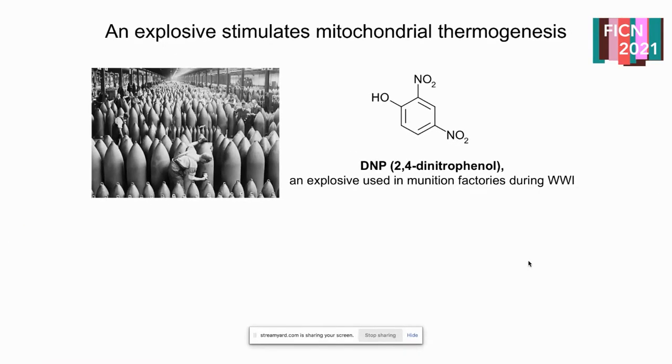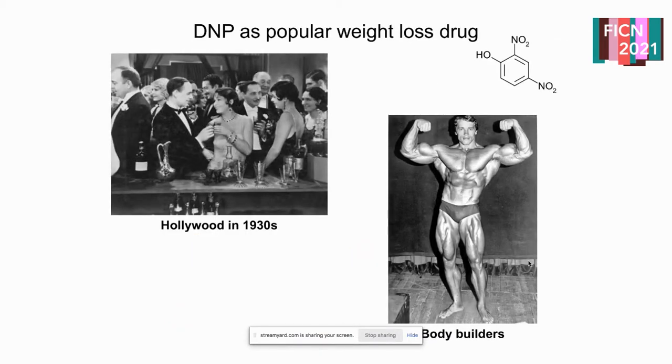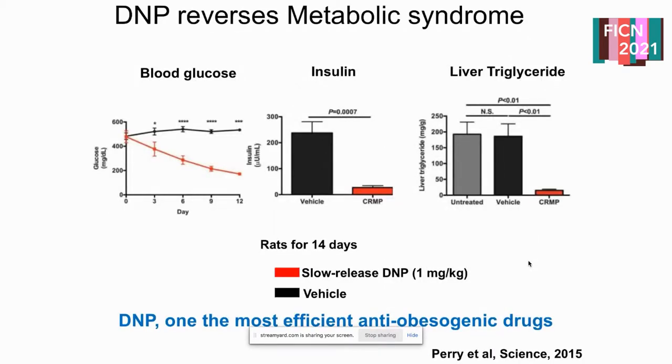One of the first clues came from munitions factories in France during World War One, where they were making explosives. One of the byproducts was DNP — small phenol groups — that led to incredible weight loss in people working in these factories. It became known that if you just take DNP you can have quite a lot of energy expenditure. It's been recorded that up to 10 pounds per week can be lost without any dieting or exercise. It became a fad in the 1930s, specifically in Hollywood.